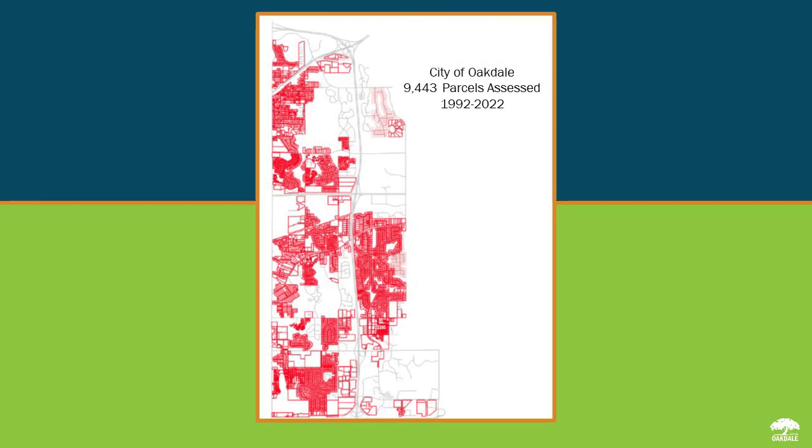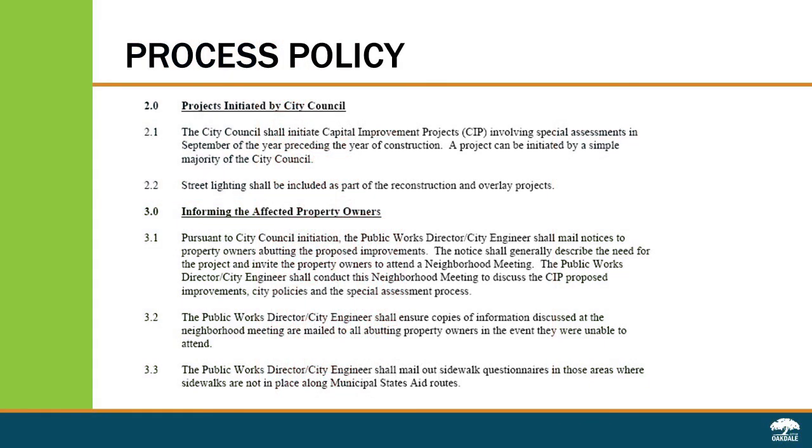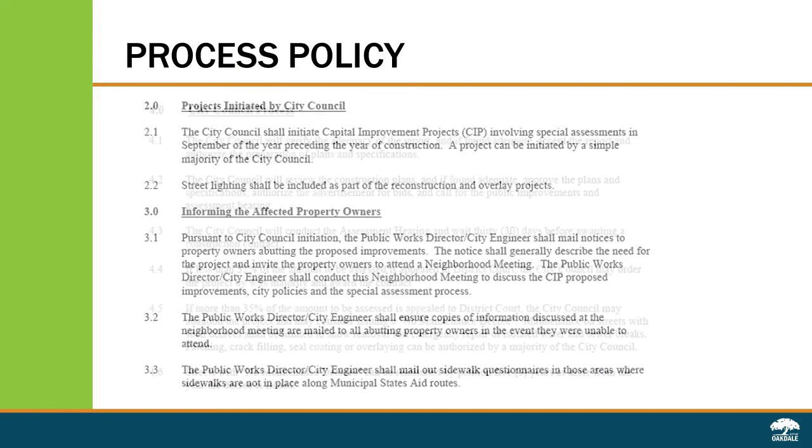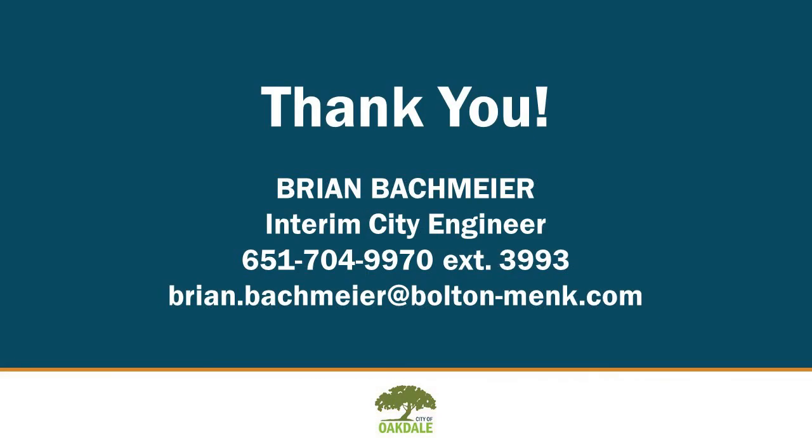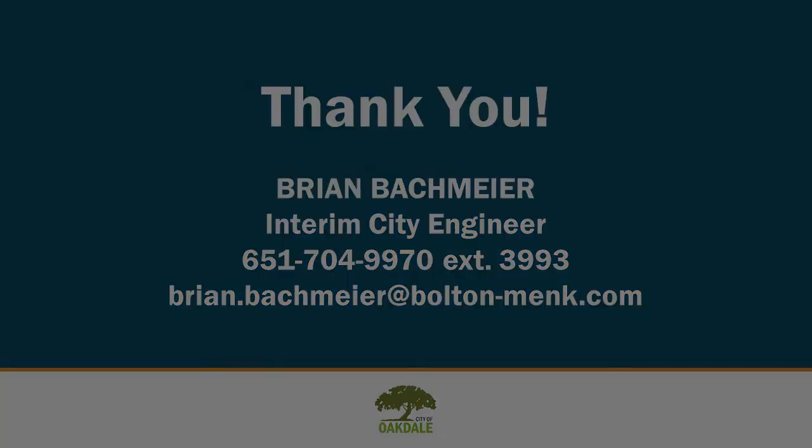Since 1992, the city has used these assessment policies and 9,443 properties have been assessed following these policies. There are a little over 10,000 parcels in the city, so we're approaching 95% of the properties that have been assessed under these policies. Thank you for listening to this presentation. If you have any questions, please feel free to contact me at the phone number and email address provided.